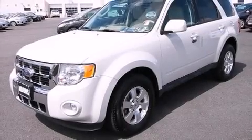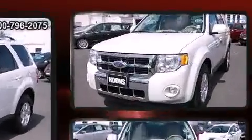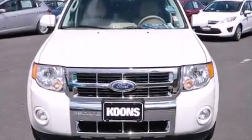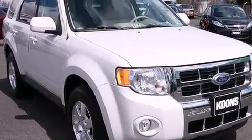Treat yourself to a test drive in the 2012 Ford Escape. With less than 30,000 miles on the odometer, this four-door sport utility vehicle prioritizes comfort, safety, and convenience. It features four-wheel drive capabilities, a durable automatic transmission, and a 2.5-liter four-cylinder engine.